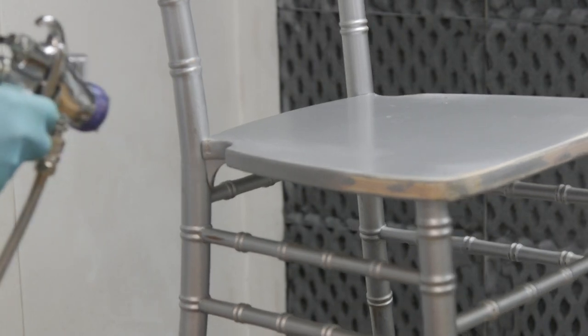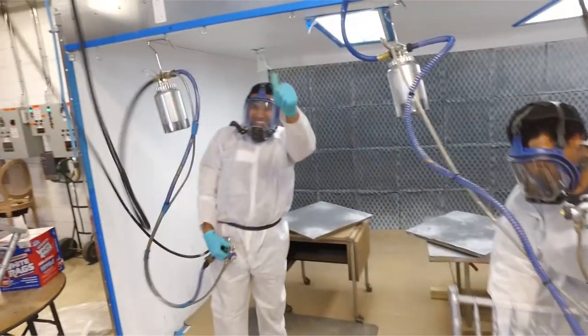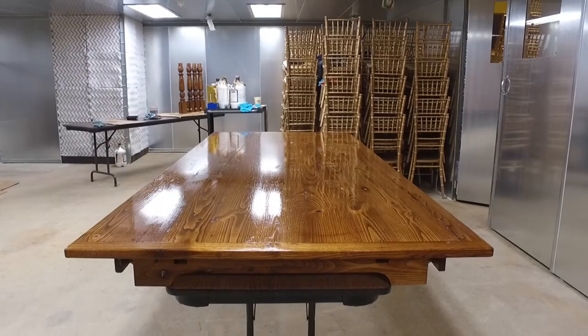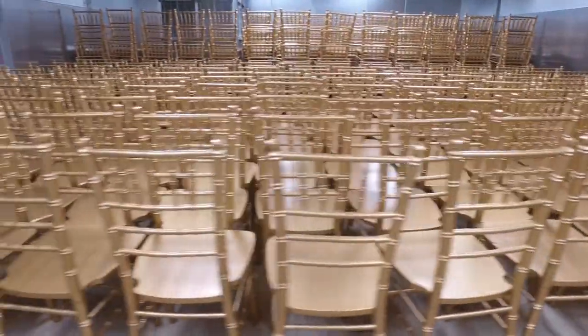In our painting workshop, we're doing a lot of things. We're refurbishing chiavari chairs for our customers, making custom chiavari chair colors, producing all sorts of custom furniture, and we're even touching up our own rental inventory.